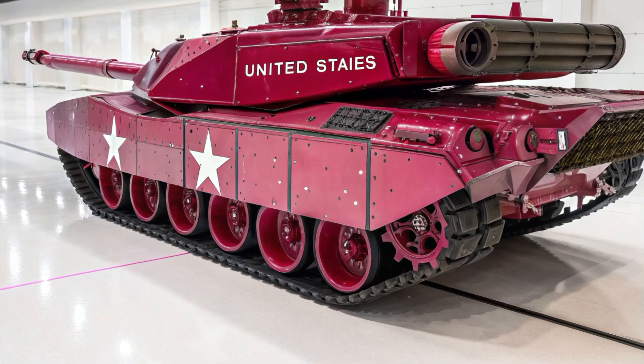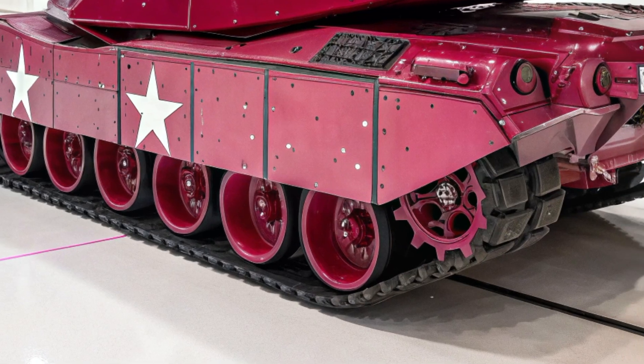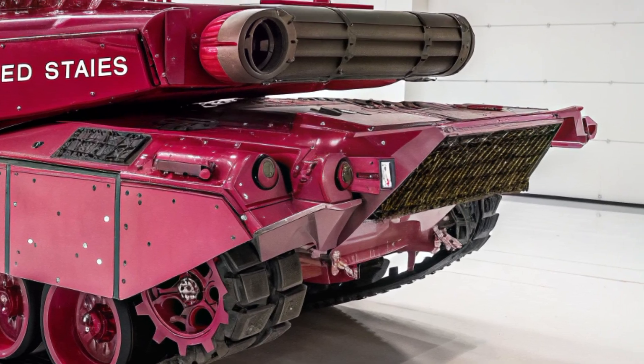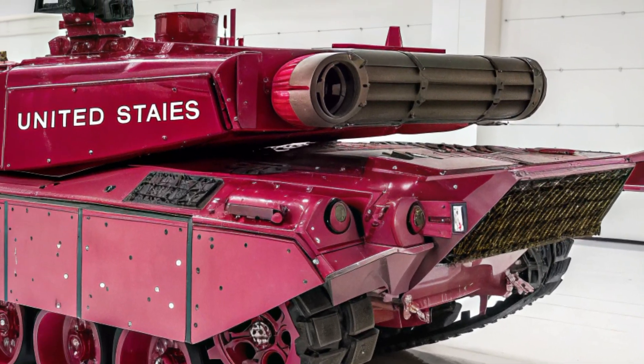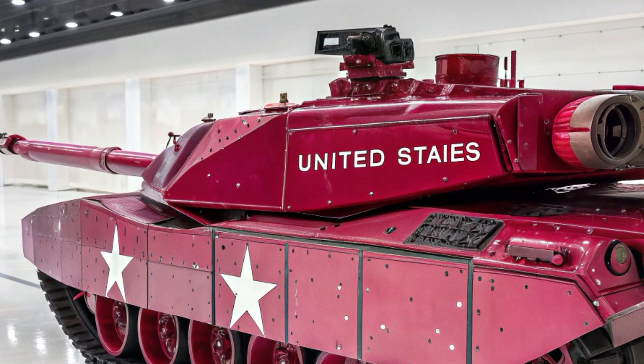The gunner benefits from automated target acquisition that identifies, prioritizes, and locks onto multiple threats at once. These technological advancements ensure that even under immense pressure, the crew can make faster, smarter, and more accurate decisions than any adversary.